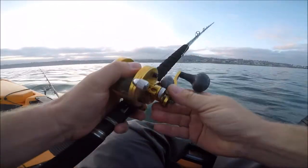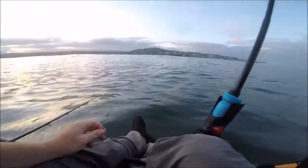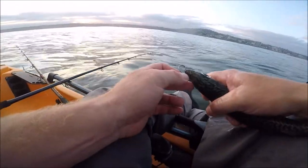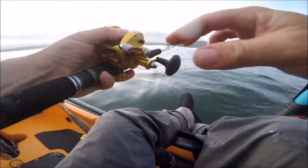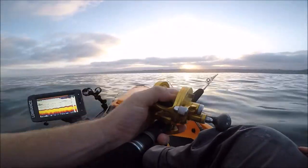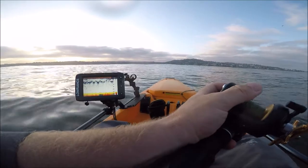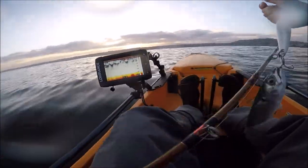I just got that big mackerel on the Carolina rig. Got some more mackerel on the meter underneath me. Let's get our Carolina rig ready - put this big fatty on. All right, Carolina rig on its way down. I'll keep this guy for bait.